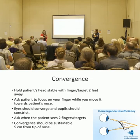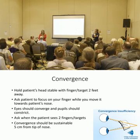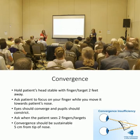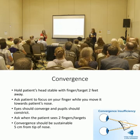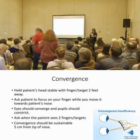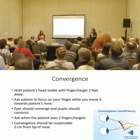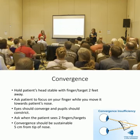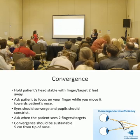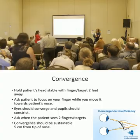She asked if I use the convergence insufficiency symptom scale — the CISS — and I said no, I use the post-concussion symptom scale, because that's what my neurologists, sports medicine docs, and PTs are using. She uses the CISS to pick up on visual stuff and communicate with me. It's good to look at what other areas of the profession are using so we can all monitor the patient's symptoms together.